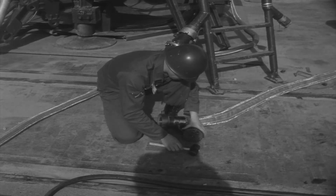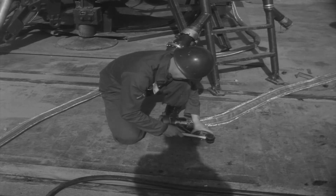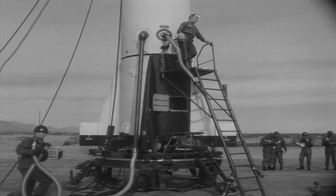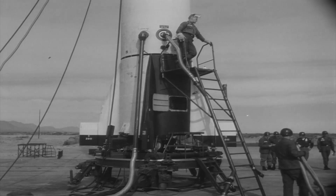Battery B servicing section personnel are making preparations to load 25,000 pounds of liquid oxygen into the missile's thrust unit oxidizer tank.